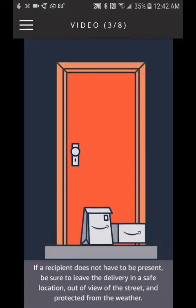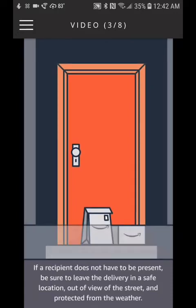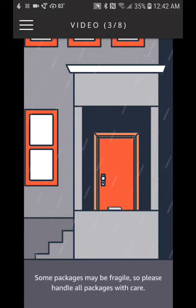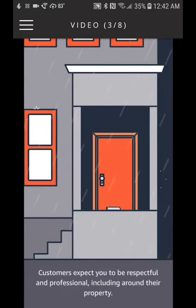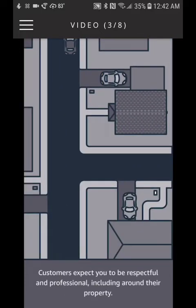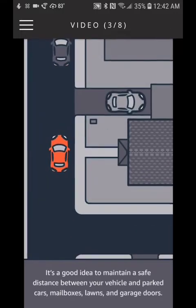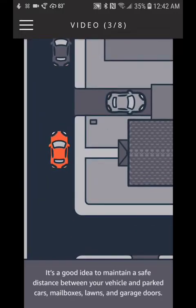If a recipient does not have to be present, be sure to leave the delivery in a safe location, out of view of the street and protected from the weather. Some packages may be fragile, so please handle all packages with care. Customers expect you to be respectful and professional, including around their property. It's a good idea to maintain a safe distance between your vehicle and parked cars.